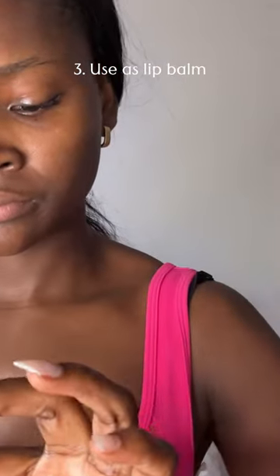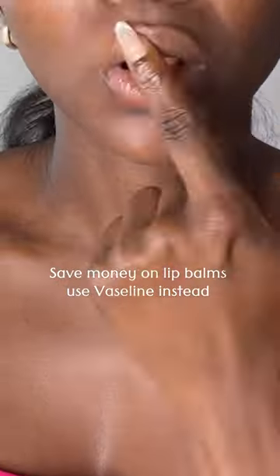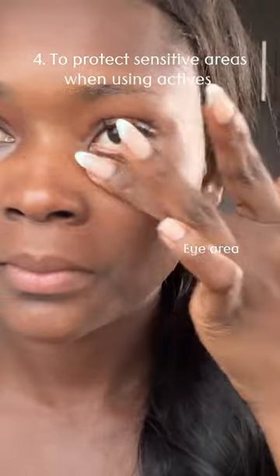Number three, petroleum jelly is one of the best things you can use to keep your lips smooth, soft, and hydrated. Before going to bed every single night, apply a thin layer of Vaseline on your lips.